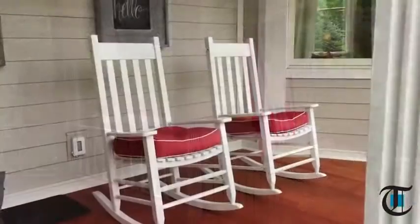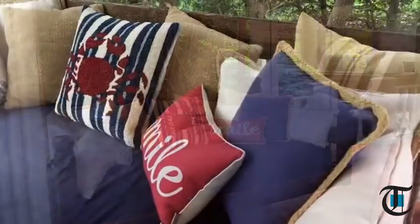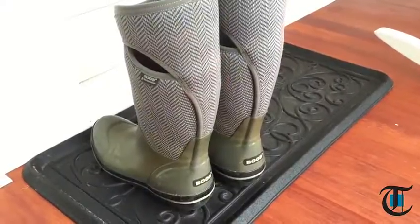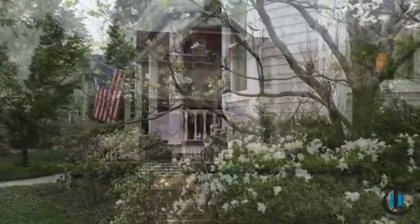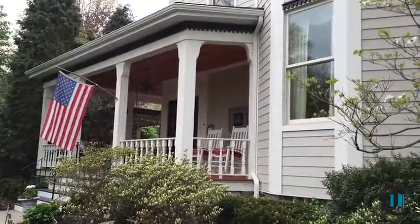Her alluring, though quaint, front porch with comfy rockers and cushioned swing belie the sophisticated and modern feel inside. You can see for yourself May 13th and 14th as this home on Thorn Street is one of six featured on Child Health Association's annual house tour.